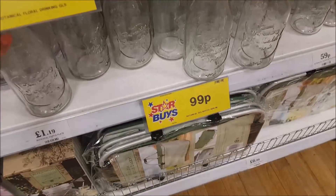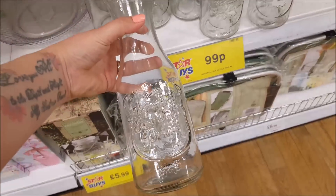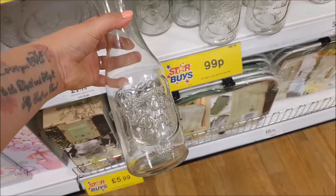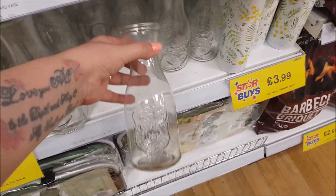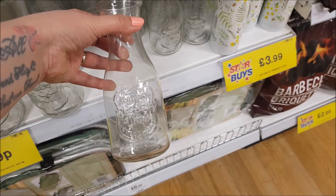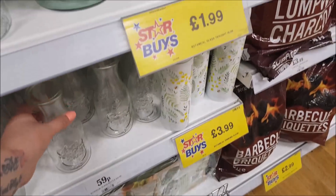They've also got a glass bottle here — it says botanical glass bottle — that's 99 pence for that size, so you could do various things with that. And this small one here is just 59 pence, so again they're really good price.